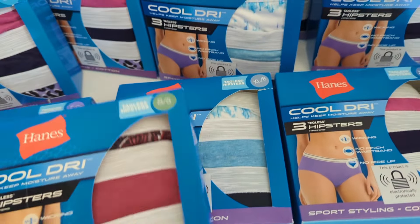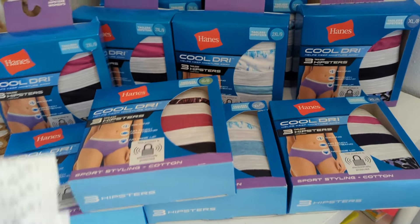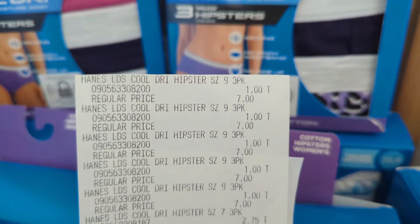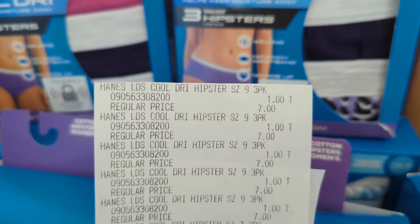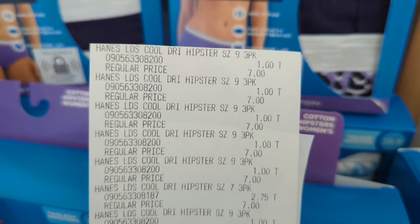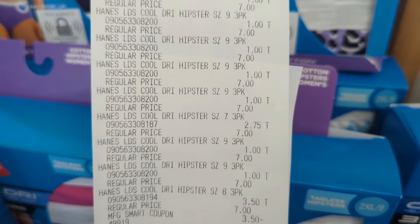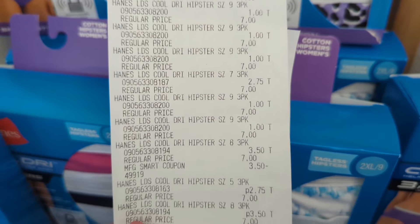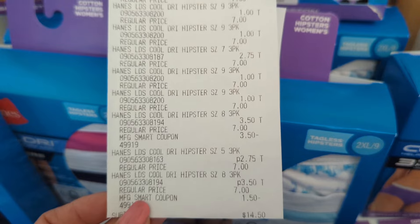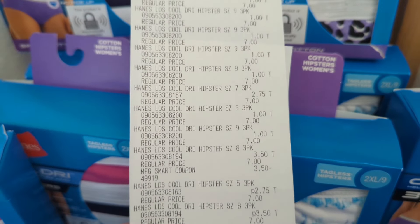With school coming around again pretty soon — I know they're just getting out for summer break, but it'll be here before you know it — you can definitely pick these up at a good price. So here is my receipt. Can you see the dollar off the size nine? There's three in it, so if you divide three into the one, you're paying 33 cents for each one. Your size seven was $2.75. There's the eight at $3.50. And then the size five, $2.75. So I ended up paying with my coupon $14.50 pre-tax. There's the smart coupon — $1.50 and $3.50, equaling $5 for that smart coupon.